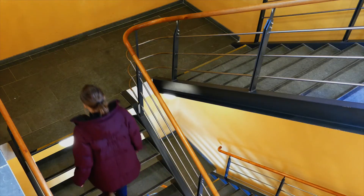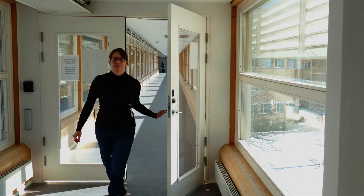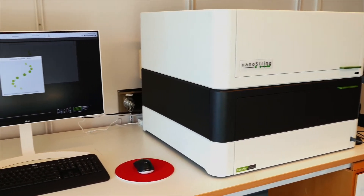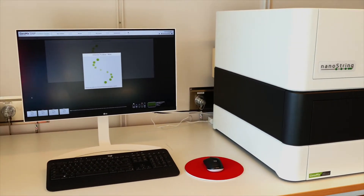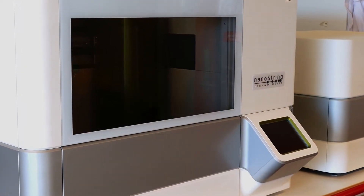My name is Lina Olsson and I'm the facility manager of the spatialomics at LU core facility at Lund University. The core facility has a long history of offering gene expression analysis with different technologies including the NCounter platform. We've had the NanoString NCounter platform in the core facility for several years and we've had a very positive experience with this method, so it was a natural choice for us to acquire the GeoMx system.